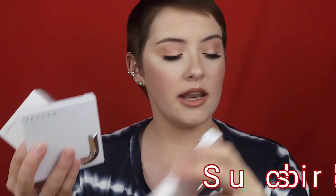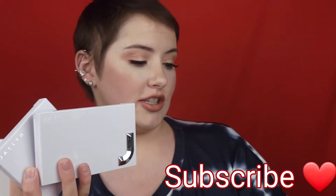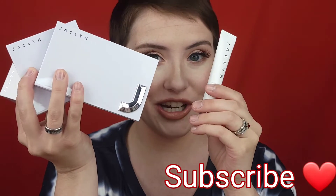Hello my beautiful friends, how are you today? I hope you're doing amazing. Today we're going to be talking about the Jaclyn Cosmetics Prep and Set Collection. I purchased one of everything that she just came out with in the white packaging. If you're interested in my thoughts and what I think about the collection, just keep watching.